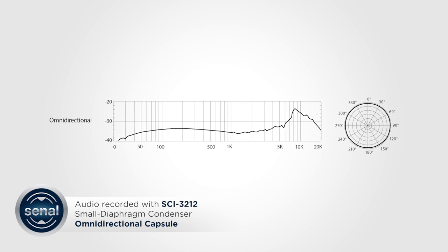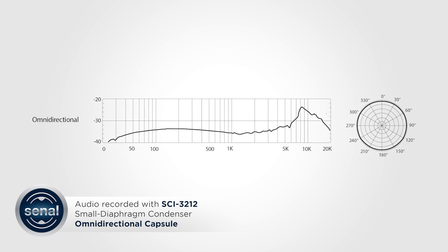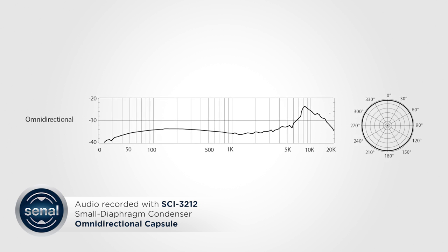You're now hearing me through the omnidirectional capsule. This pickup pattern looks like a circle and is sensitive to input from all directions. This is a great tool for micing a choir, multiple instruments at once, or capturing the sound of a room.